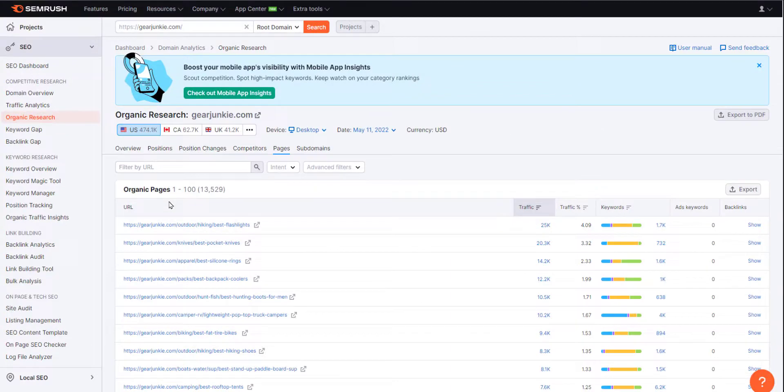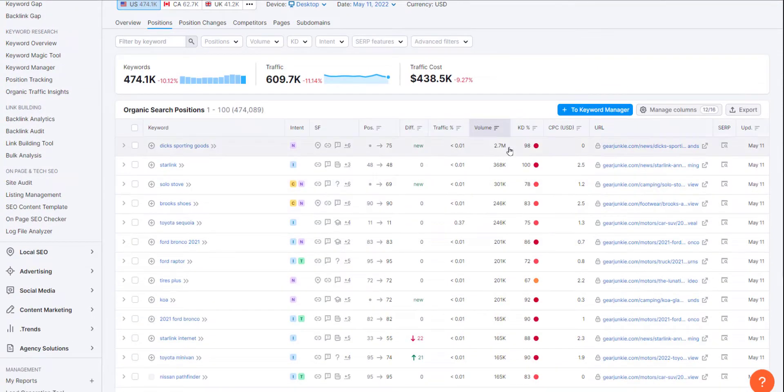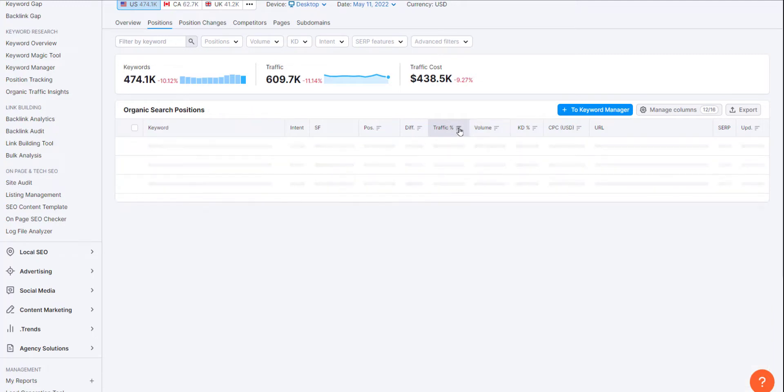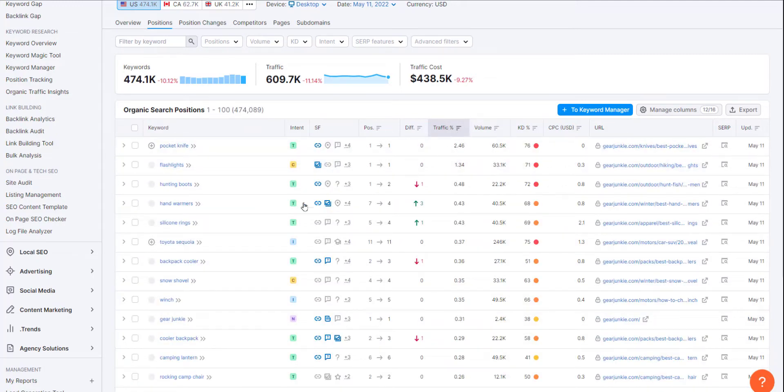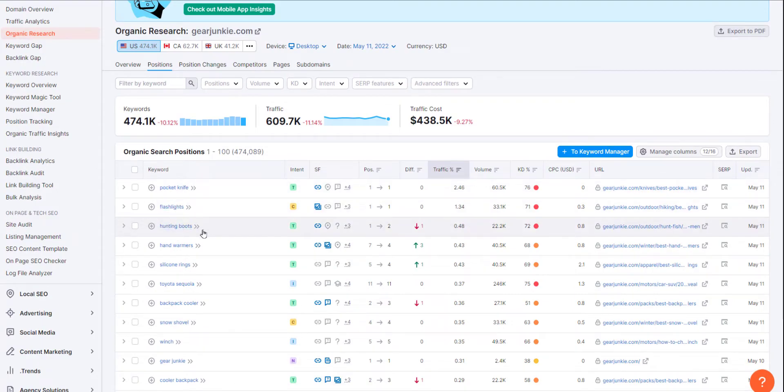Let's look at the keywords. It looks like the main keywords they're getting a lot of traffic on are pocket knives, flashlights, and hunting boots — 60,000, 30,000, and 22,000 monthly searches respectively. Learn from others and learn from how people are building up their sites.